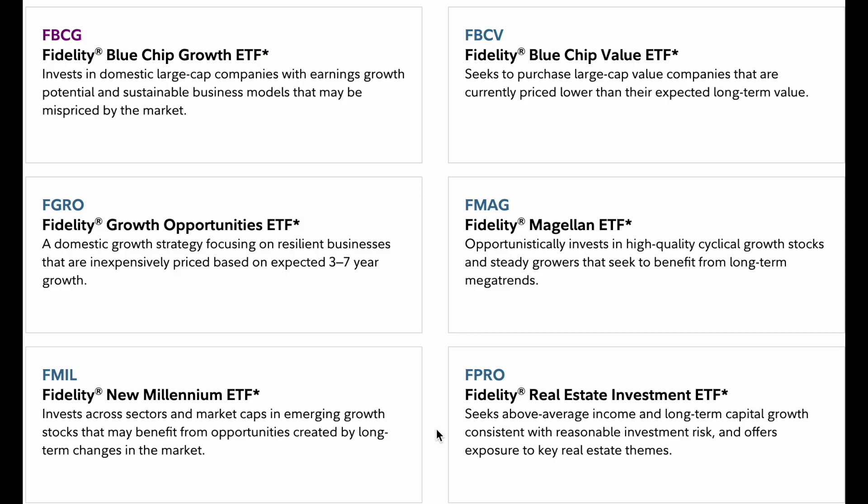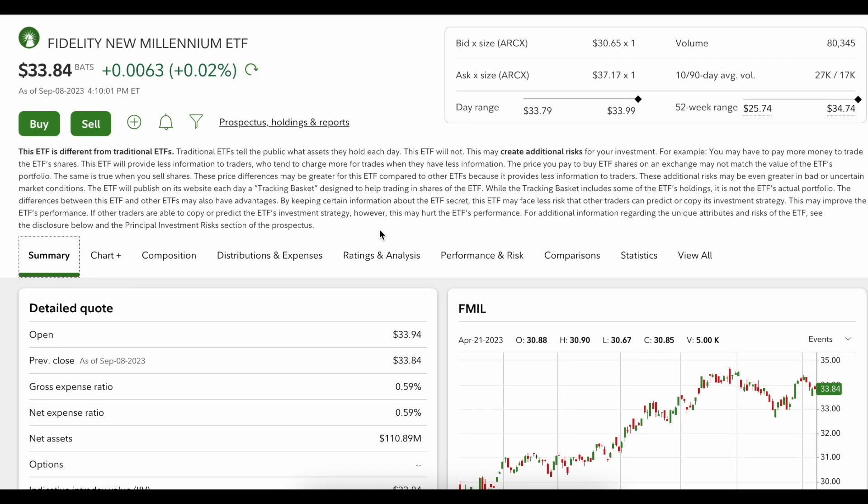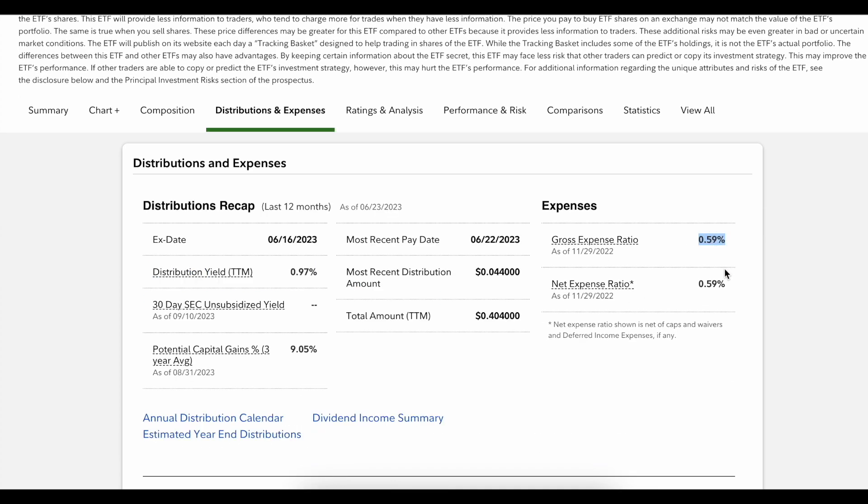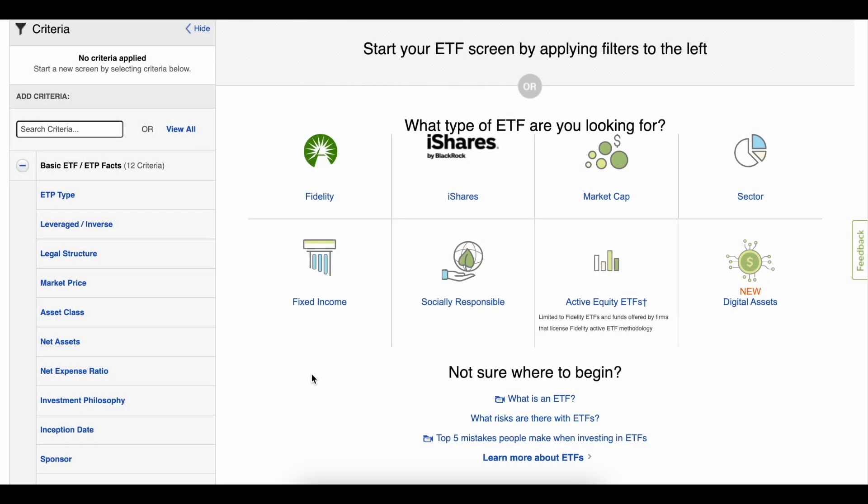Not all ETFs are created equal — some have more expensive fees that will cost you money in the long term. The first thing I want you to look at when picking an ETF is the expense ratio. This particular ETF is charging 0.59% per year, which is very high. When looking for expense ratios, you want them to be 0.08% or under. All the index funds I recommend are either free or around 0.03% expense ratios. Keeping expense ratios very small is critical because high fees can ruin your portfolio over the long term and cost you thousands of dollars.